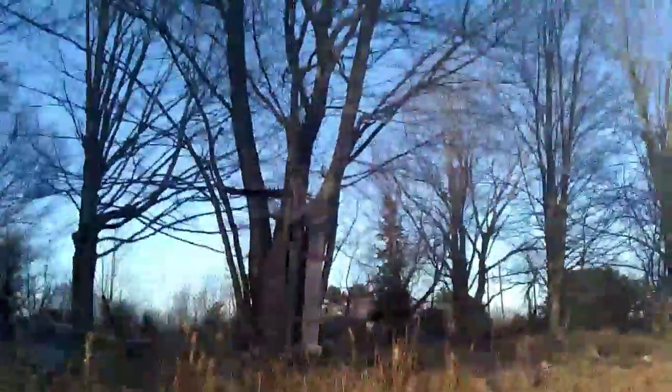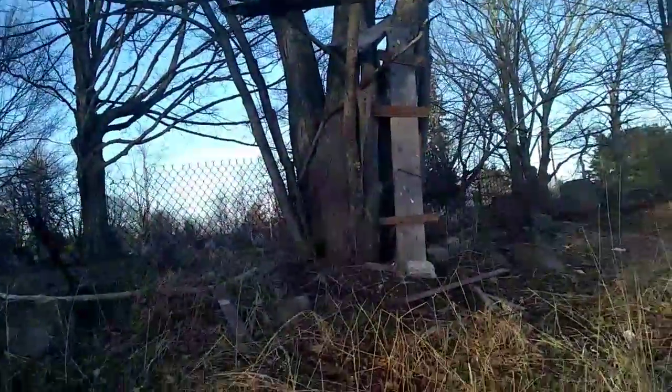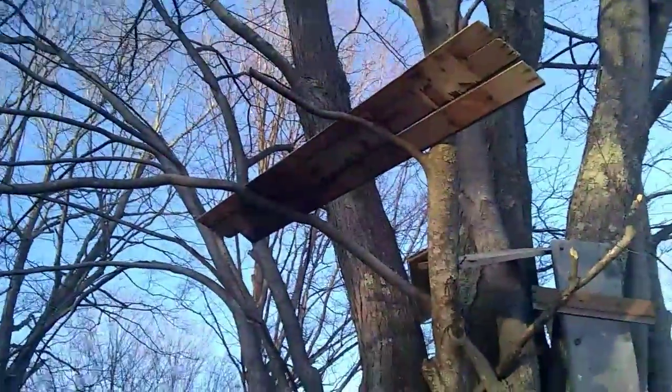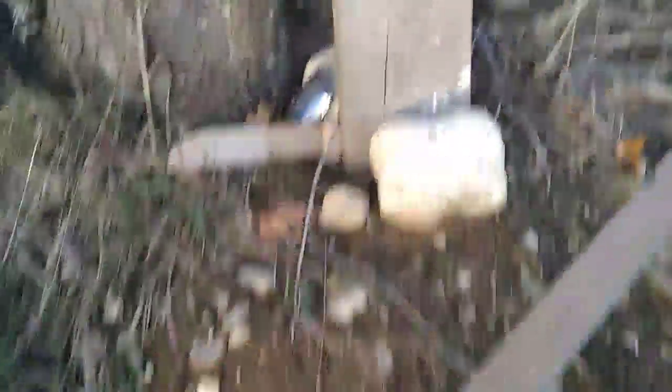What the heck is this? Whoa — I really don't know what this is. It's like a creepy... okay, I'll take it. I'll put it in my pocket. Seems like someone's building like a tiny treehouse or something.